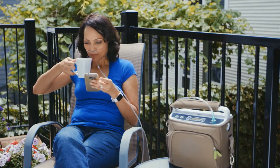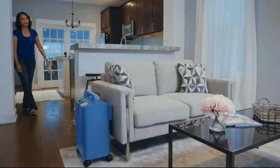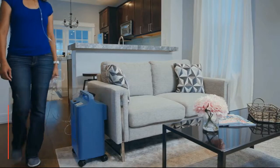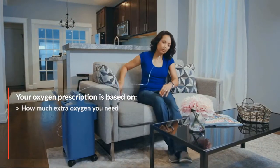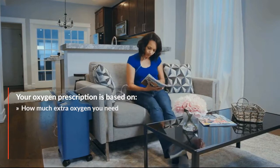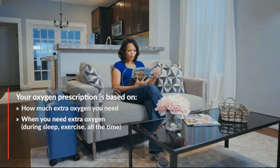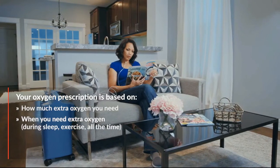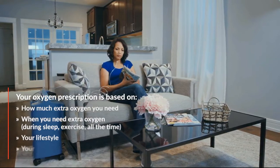There are many different types of oxygen devices you can use at home and on the go. The types of oxygen prescribed to you by your doctor are based on how much supplemental or extra oxygen your body needs, when you need the oxygen — for example, if you need it only during sleep or when you are active, or if you need it all the time — your lifestyle, and your insurance coverage.